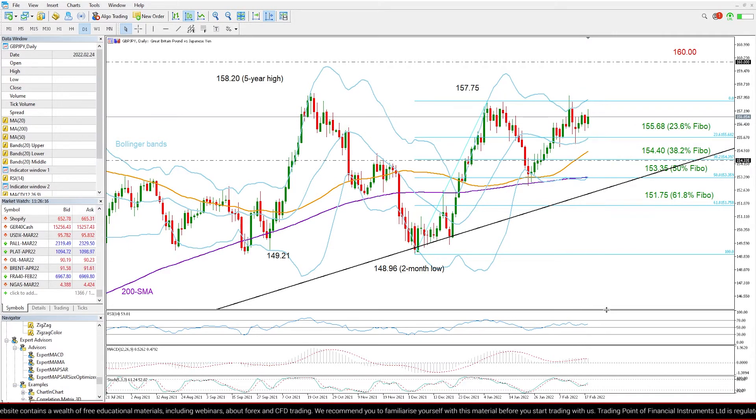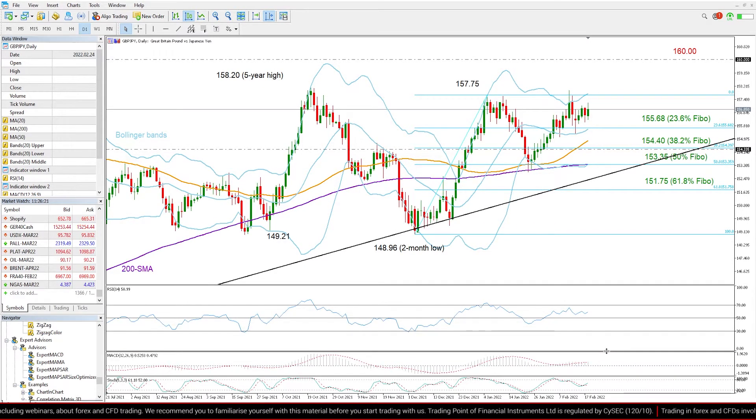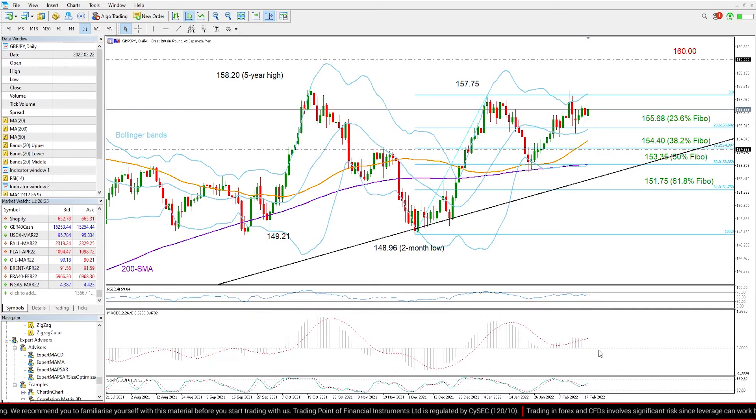If we look at the momentum indicators below the chart, the RSI and the MACD are still lacking direction, but the RSI is still clearly above 50 and the MACD is still fluctuating above its red signal line.